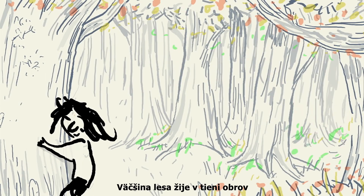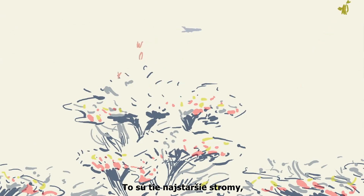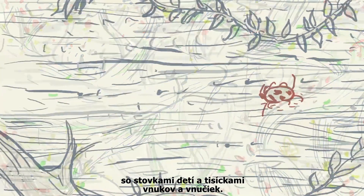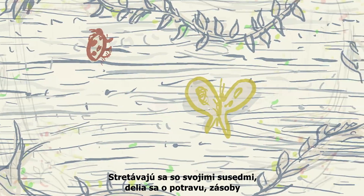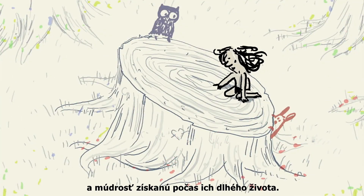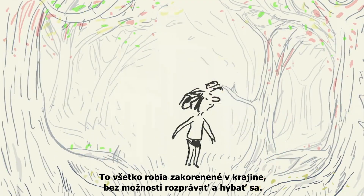Most of the forest lives in the shadow of the giants that make up the highest canopy. These are the oldest trees, with hundreds of children and thousands of grandchildren. They check in with their neighbours, sharing food, supplies, and wisdom gained over their long lives — all this rooted in place, unable to speak, reach out, or move around.